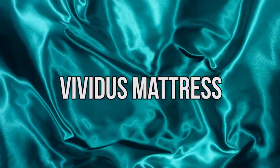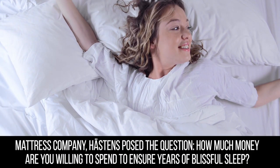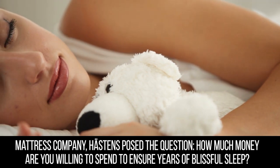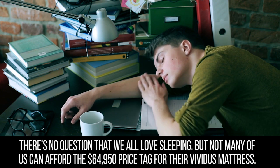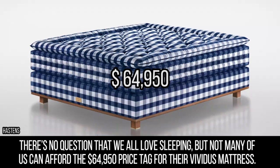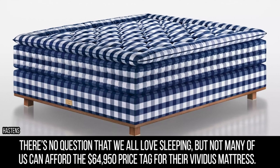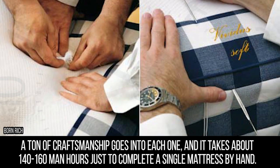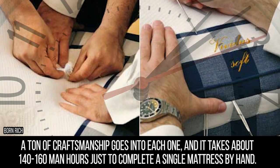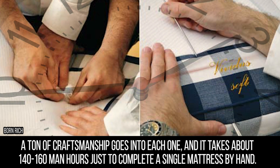Vividus Mattress. Mattress company Heston's posed the question: how much money are you willing to spend to ensure years of blissful sleep? There's no question that we all love sleeping, but not many of us can afford the $64,950 price tag for their Vividus Mattress. A ton of craftsmanship goes into each one, and it takes about 140 to 160 man-hours just to complete a single mattress by hand.